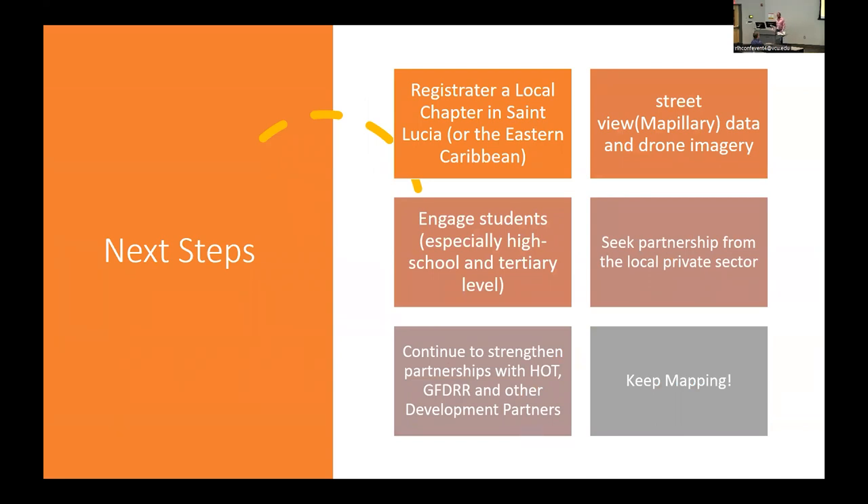What do we want to do next? We want to register a local chapter and do more engagement with students at the high school and community college level. We're trying to seek partnership from the local private sector, and to do that we need to show we're continuing to map features and collect data that's useful to them. One company we're looking at is the electricity company, who's willing to support us as we continue to map communities.